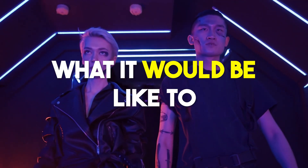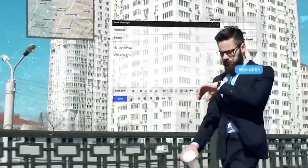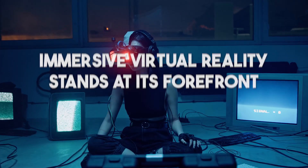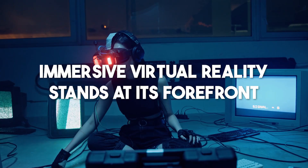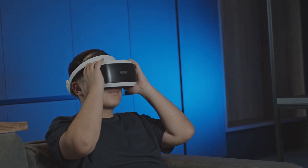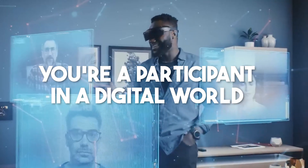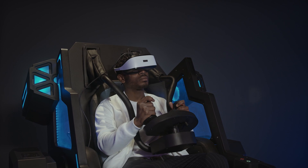Ever wondered what it would be like to step into a world beyond reality? As technology hurdles into a new era, Immersive Virtual Reality stands at its forefront, redefining experiences. With Immersive Virtual Reality, you're not just a spectator — you're a participant in a digital world that engulfs your senses.